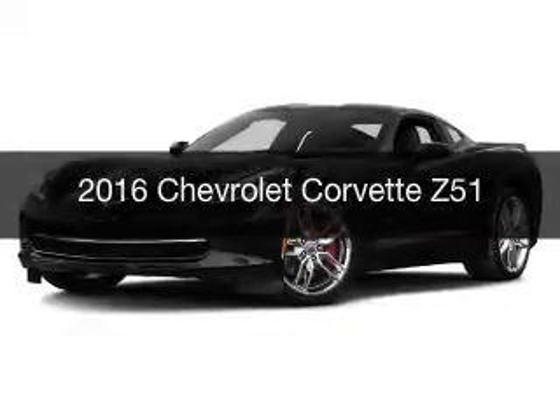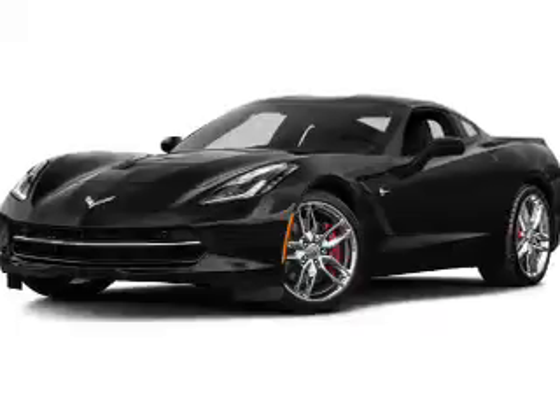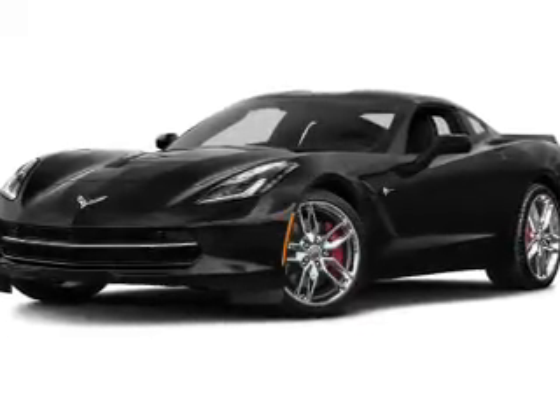This is a new 2016 Chevrolet Corvette. It's powered by rear wheel drive, engine, and an automatic transmission.